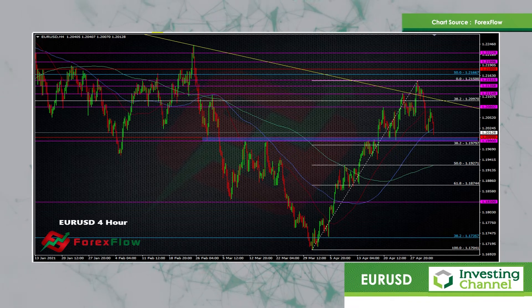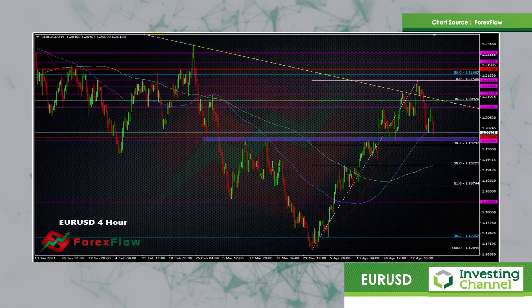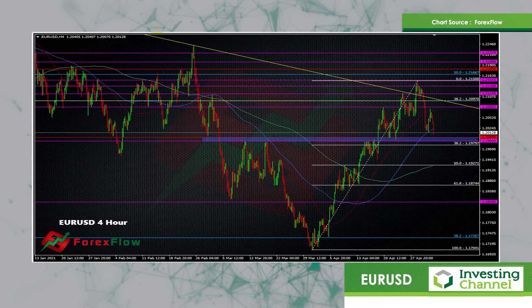There's a bit of a zone here now — we've got the fib coming into play here as well. It's a bit of a short-term fib from the rally that we saw late March, beginning of April. That's at 1.1980, so a bit of a 20-pip zone we've got here at the moment.